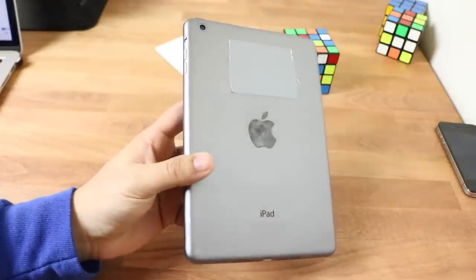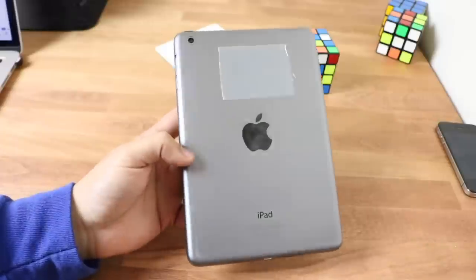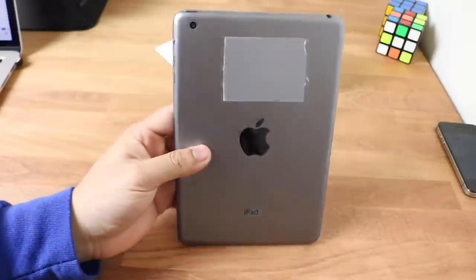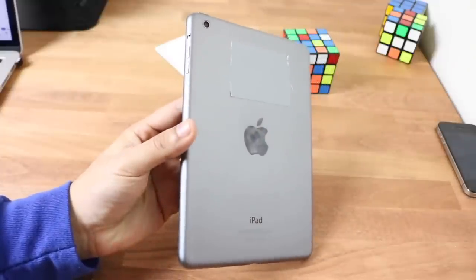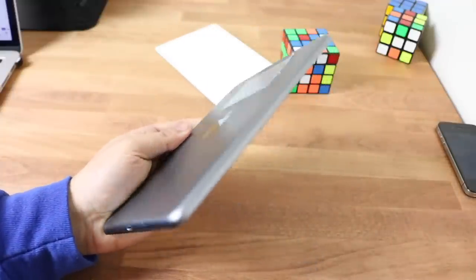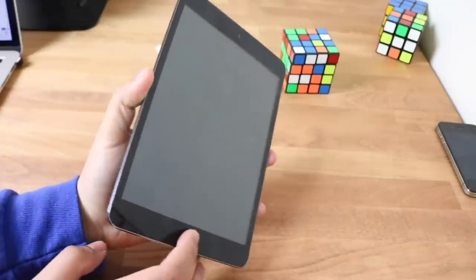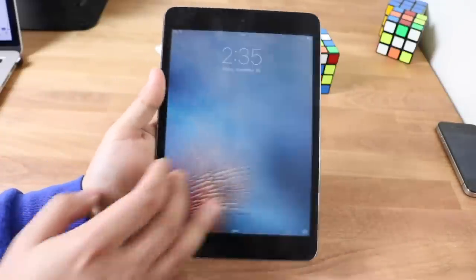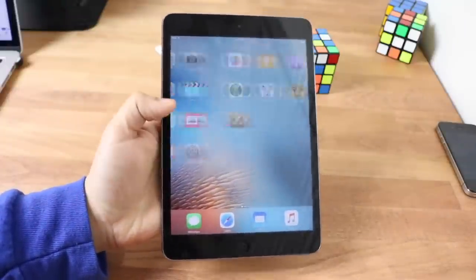On the front we have a 7.9-inch IPS panel. The resolution was 768 by 1024, kind of HD but a little weird. It had 162 pixels per inch, which is a very low PPI, but understandable since this came out in 2012 when a lot of devices were still barely hitting HD screens. On the front there's also a home button with no Touch ID.